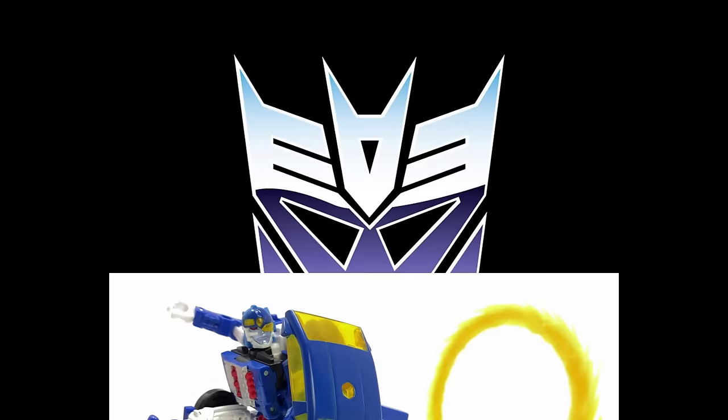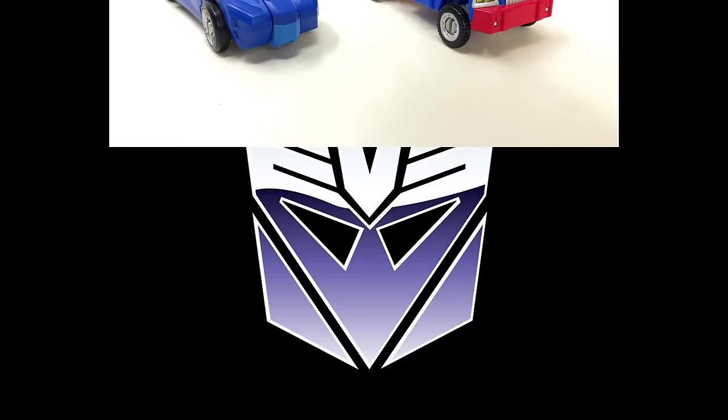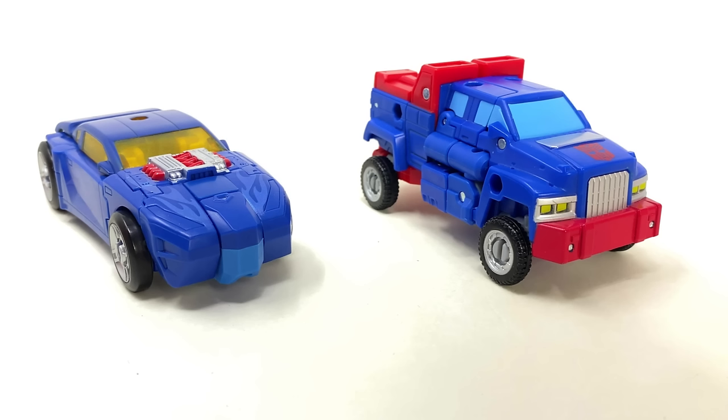Getting into Masterpiece Mainline Hasbro stuff — this is the Legacy United Deluxe RID Sideburn. I'm guessing because somebody like Prime vs. Prime has got hands on it, they should start showing up in stores pretty soon. Here's a picture of the alt mode if you're interested. It's smaller than the Gears, so it seems to scale pretty accurately.